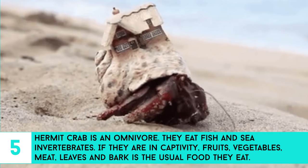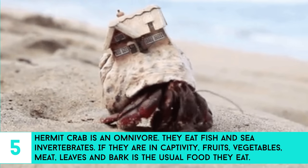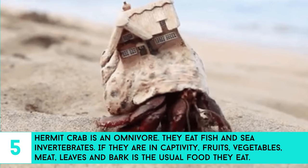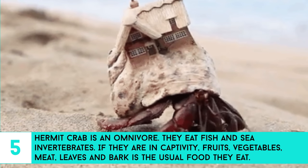5. Hermit crab is an omnivore. They eat fish and sea invertebrates. If they are in captivity, fruits, vegetables, meat, leaves, and bark is the usual food they eat.